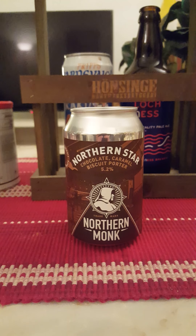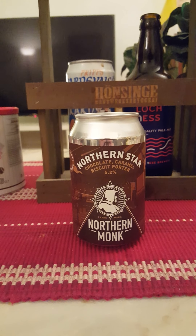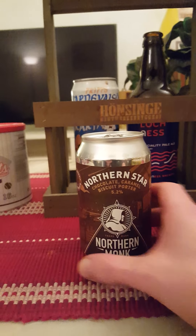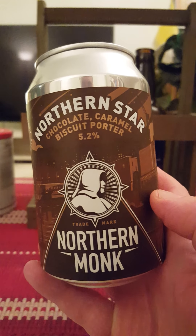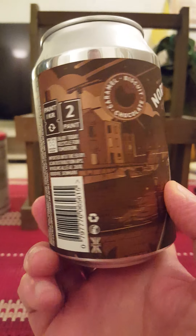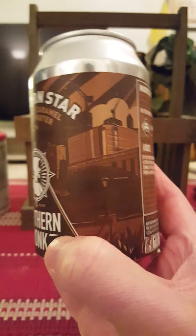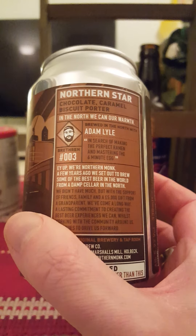Hey there, all craft beer lovers — welcome to another beer review. Back at it again with Northern Monk of Leeds in the UK, taking a look at their Northern Star chocolate caramel biscuit porter, coming in at 5.2% in a 330ml can. There's the artwork — quite nice looking — and there's the logo for Northern Monk.